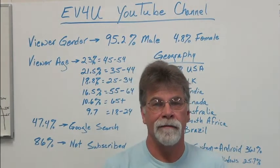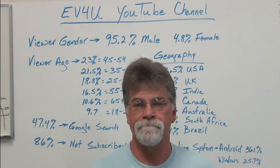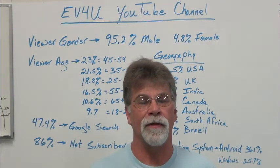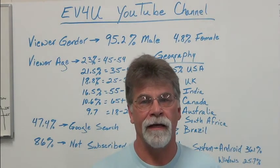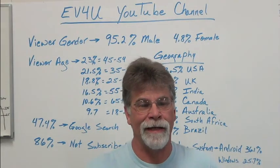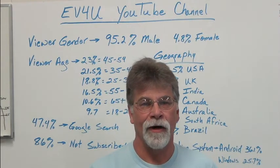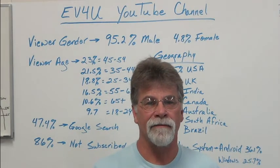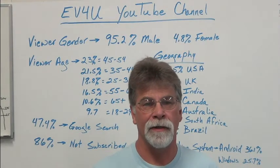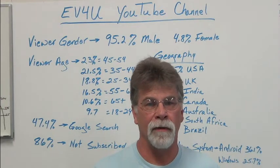I go on Facebook and the amount of misinformation out there from people who think they know something — I can hardly take it. Our objective has always been to help people design and build a conversion that's safe, simple, reliable, and affordable.